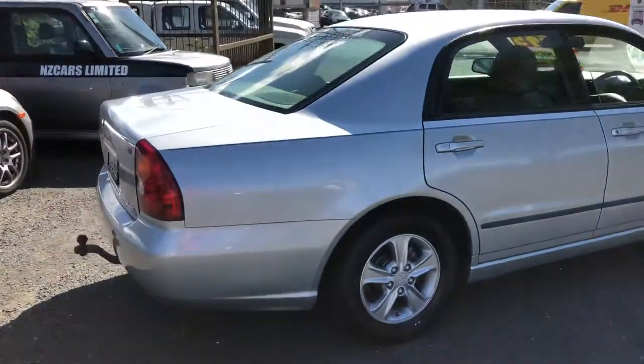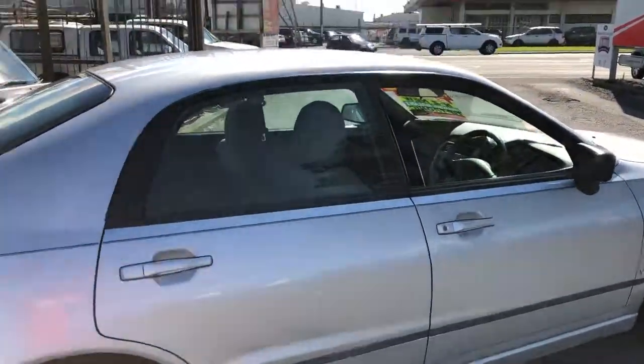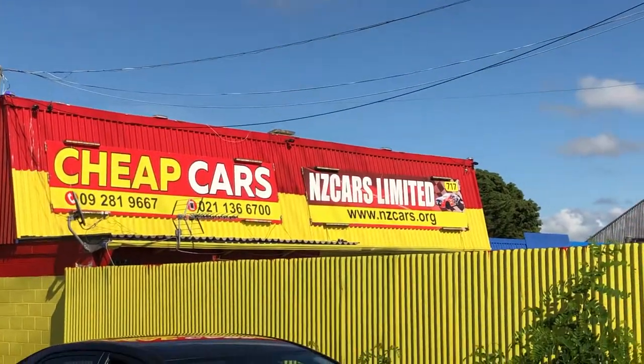You can walk in at 715 Great South Road, Papa Toyota, or go on our website at www.nzcars.org and do an online application there. We'll get back to you as soon as we can — thank you.